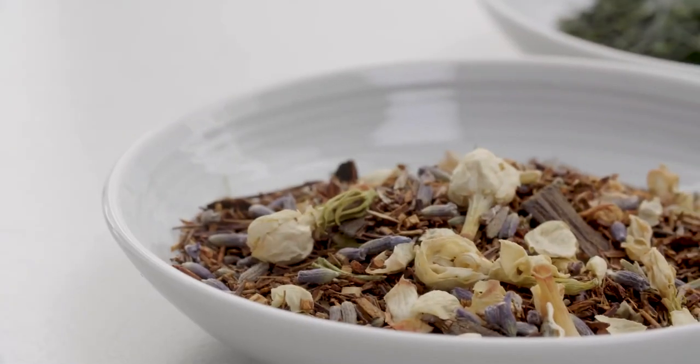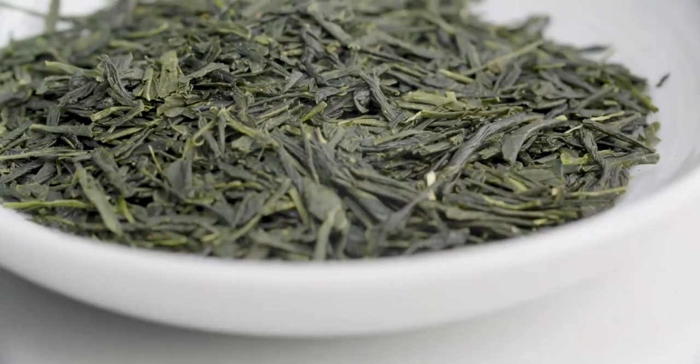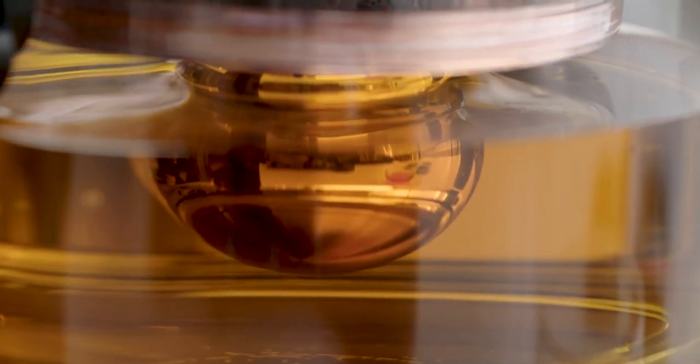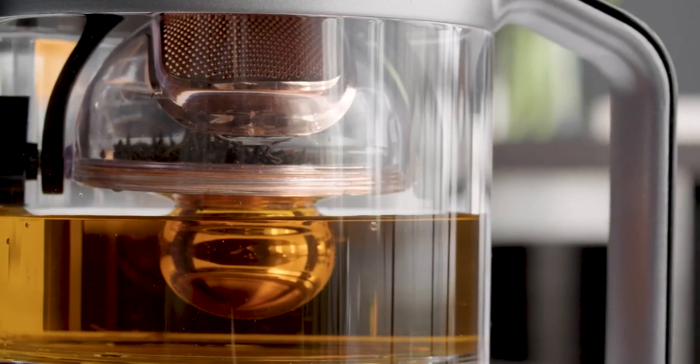There are hundreds of different types of tea and extracting their full potential is a complex process. Brewing tea is an ancient art that has been perfected over the course of thousands of years.